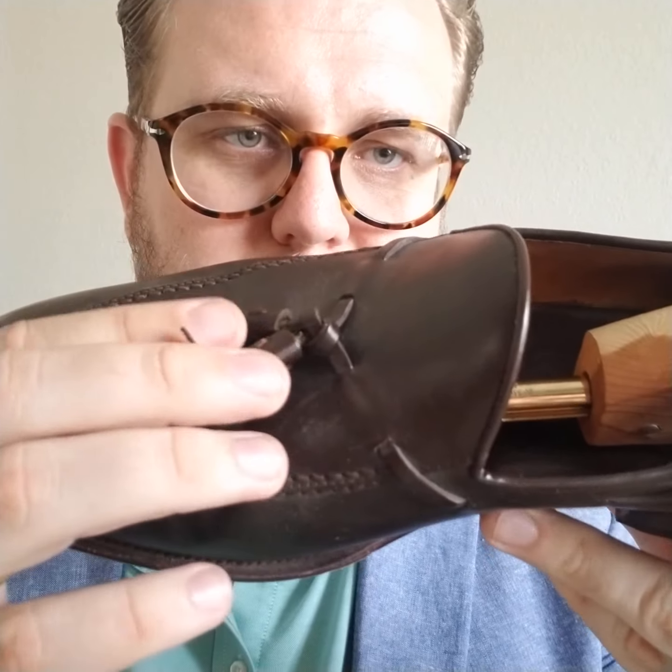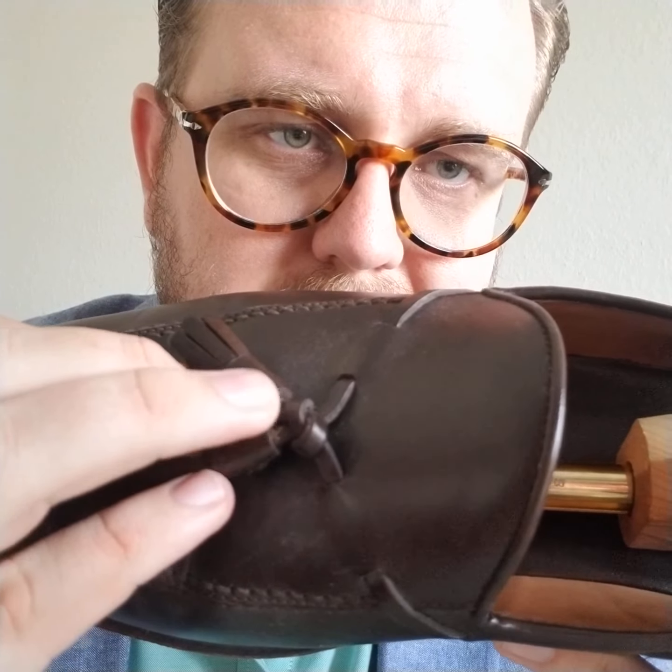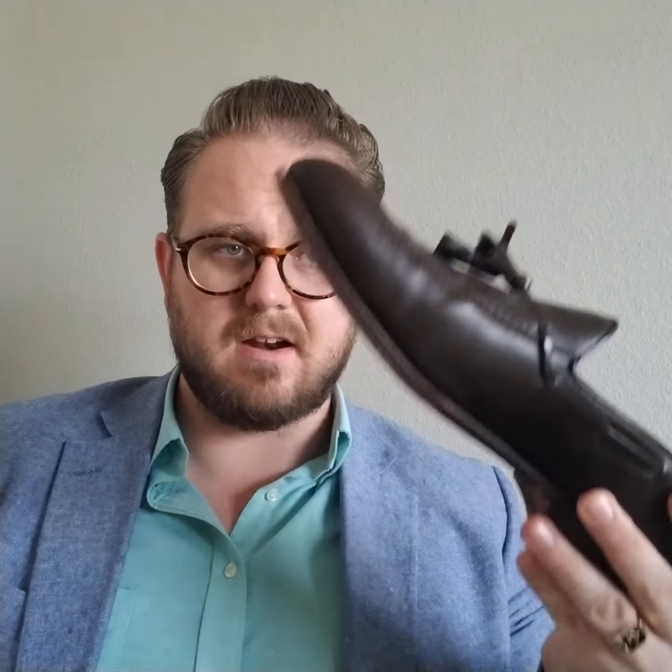I made it more painful on myself by getting a double E thinking I could stretch it. Sometimes that does work — I've done it in the past and it's been fine — but if I had to do it all over again I would have gotten these in a triple E. The only other complaint I have is here in the tassels, you can see the glue. I would assume higher quality manufacturers would not have that in their shoes.